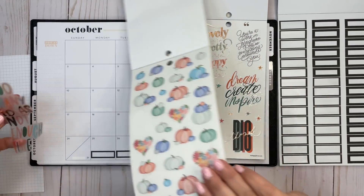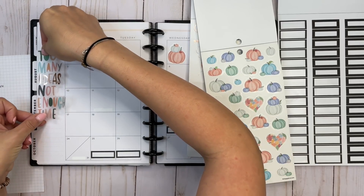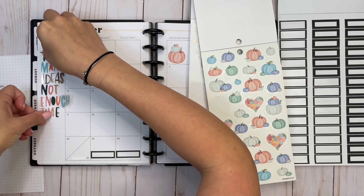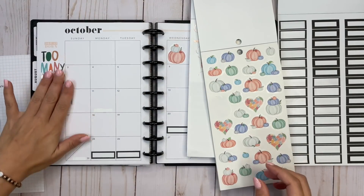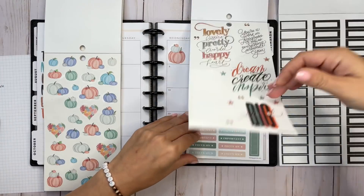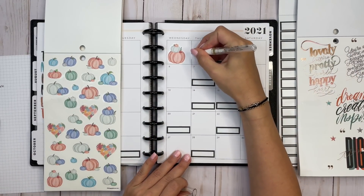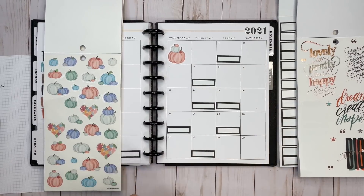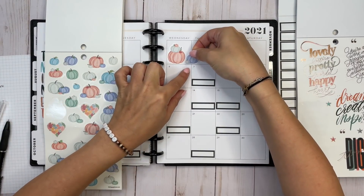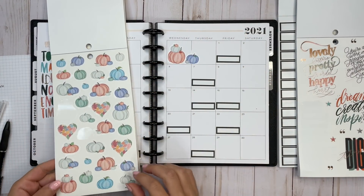I think this is such a pretty coordinating sticker as long as it fits in the sidebar. I want to take a Uniball Signo and cover up this line a little bit so that I can put some more pumpkins down. I used these pumpkins last year and I don't know if it was in a big or classic plan with me — so now I wanted the chance to use them in a monthly.